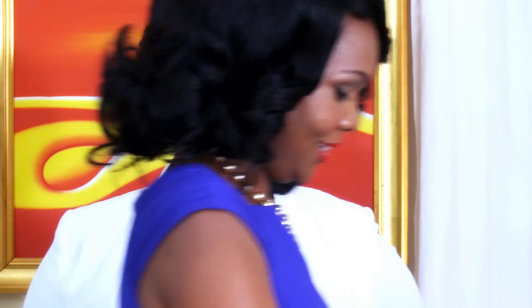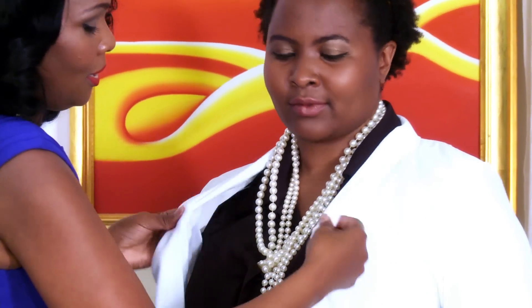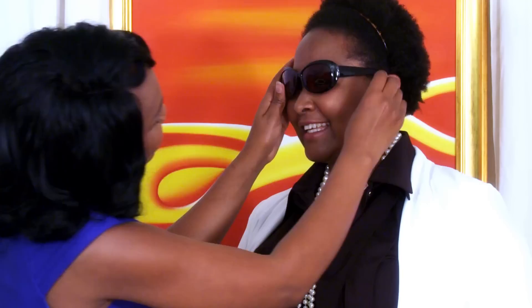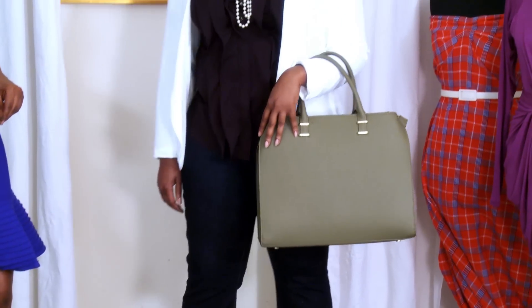Now for the finishing touch. A jacket can turn a simple outfit into a head-turner.